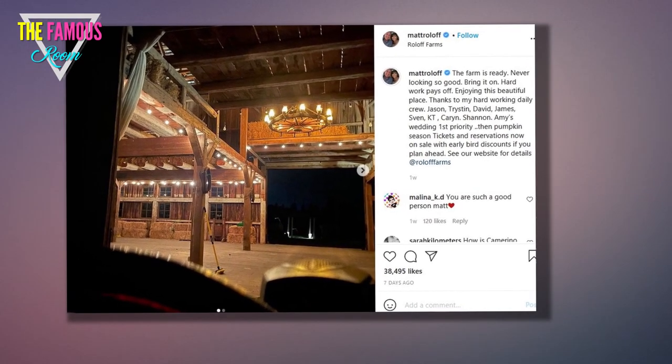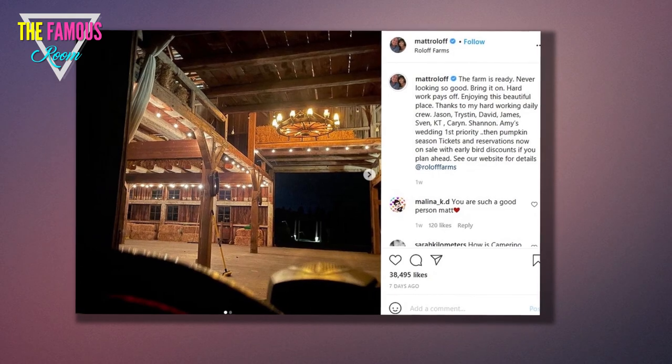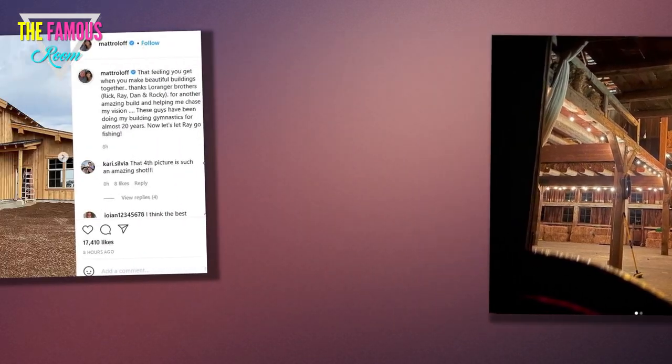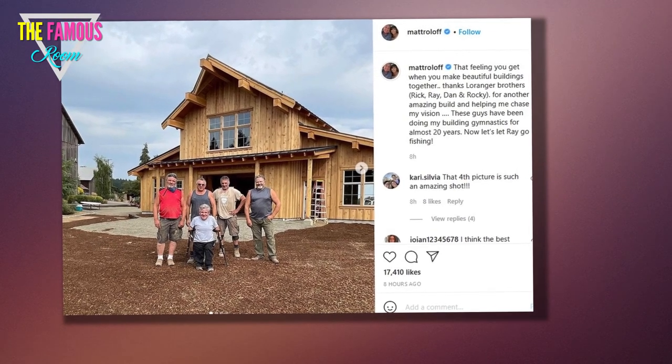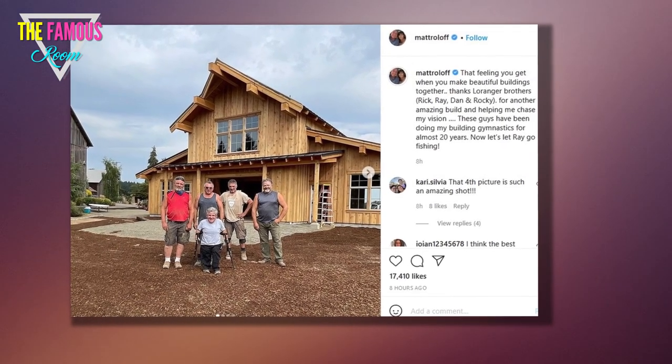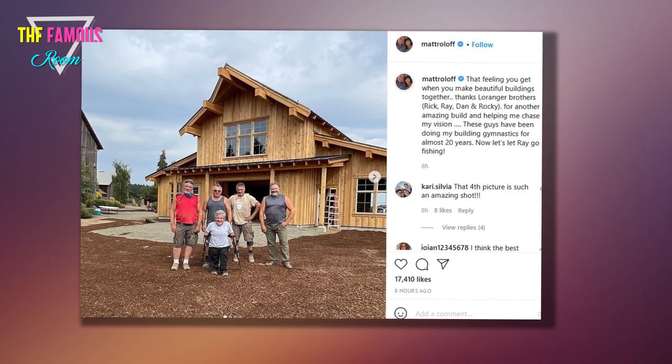A new addition to the farm is Matt's dream barn. He captioned a photo of the building: 'That feeling you get when you make beautiful buildings together. Thanks, Lauranger Brothers — Rick, Ray, Dan, and Rocky — for another amazing build and helping me chase my vision.'